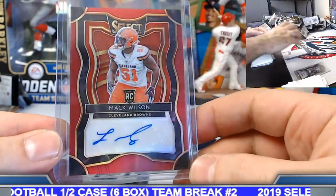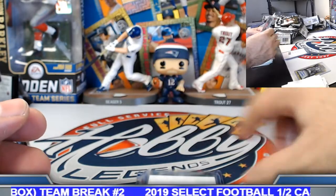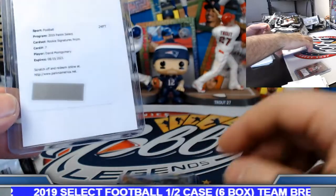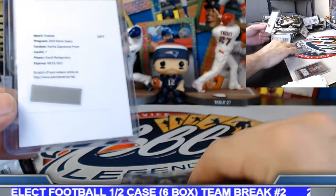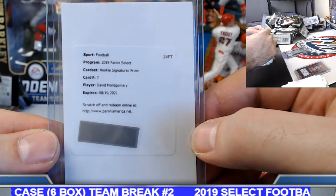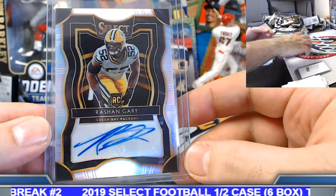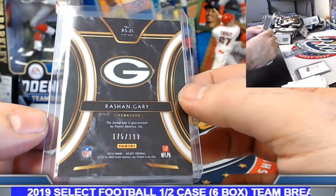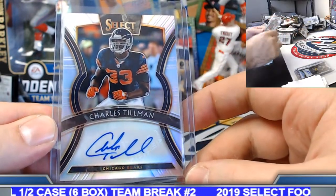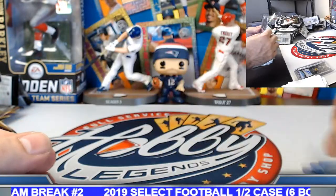Red prism rookie autograph, Cleveland Browns — Mack Wilson, 14 of 75. Three silver prism autographs, numbered to 99 or 199. David Montgomery, Chicago Bears — David, congrats again. Rashan Gary, silver prism rookie auto, Green Bay Packers, to 199. And Charles Tillman — boy, the Bears really did clean up on this one. Congrats, man — 32 out of 99.